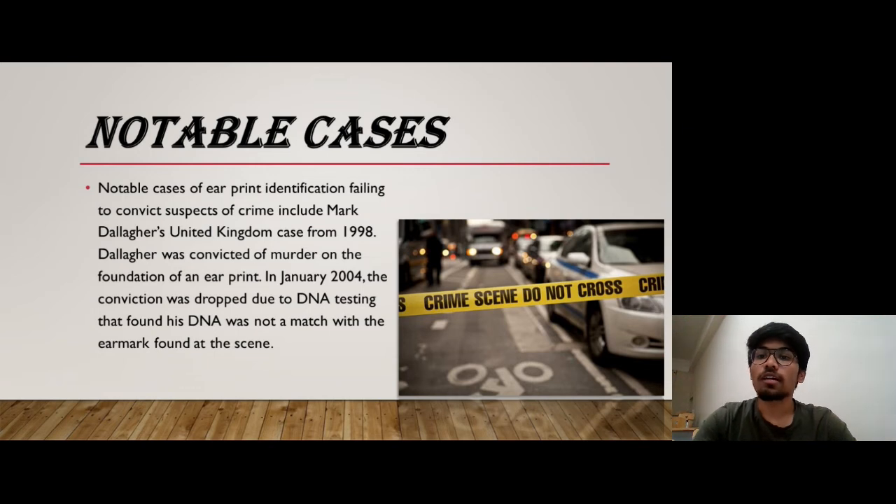A notable case of ear print identification is the case of Mark Dalagar, a murderer from a 1998 case in the United Kingdom. Dalagar was convicted for murder on the foundation of an ear print. In January 2004, the conviction was dropped due to DNA testing, as the DNA found at the scene did not match Dalagar, meaning the ear print found at the crime scene belonged to someone else, while the DNA testing pointed to a different perpetrator.